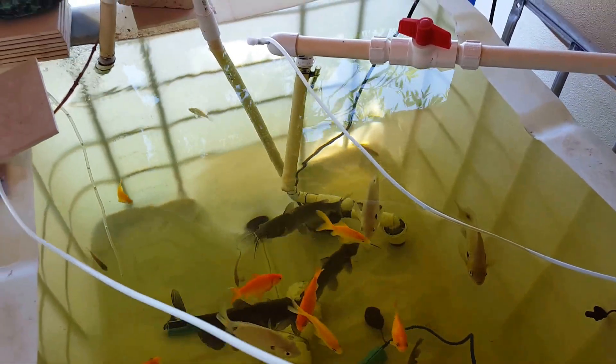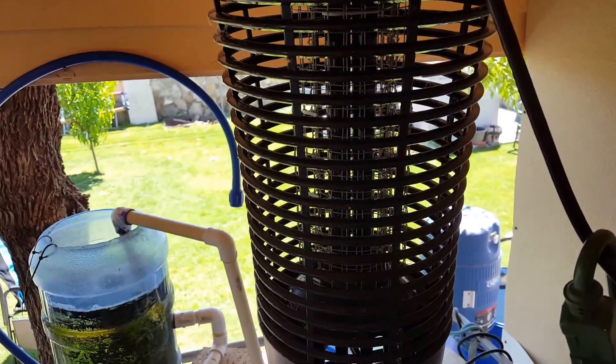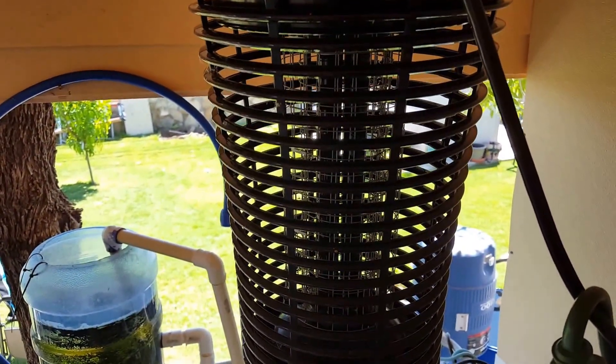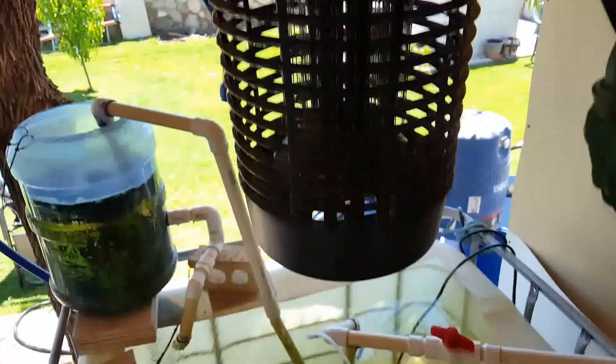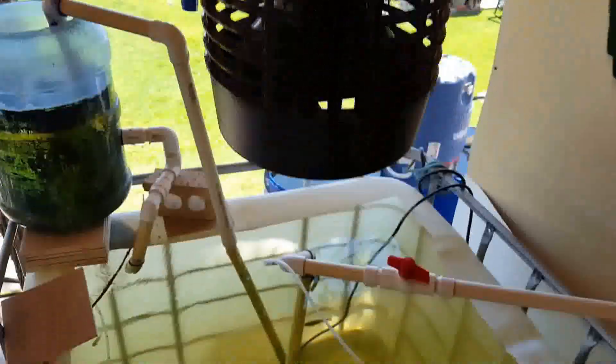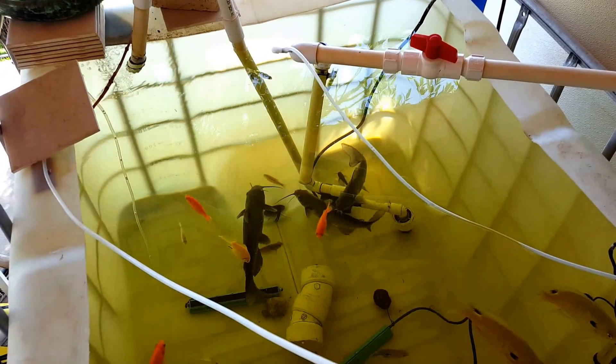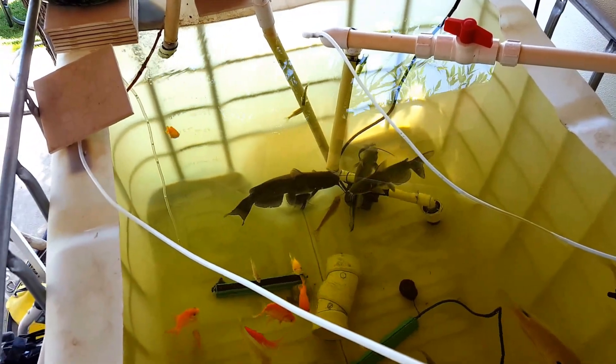The other way that I feed them pretty regularly is just by whatever gets zapped in the bug zapper, falls in, and the fish love it. I can hear them all night — every time there's a zap, a bug falls in and the fish are fighting for it. I'm pretty sure that keeps them happy.